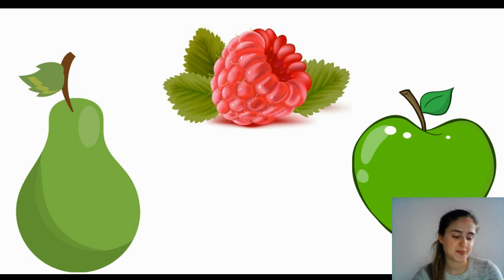Next, what can you see? A pear, a raspberry and an apple. Let's go. I'll give you a hint. What is it?